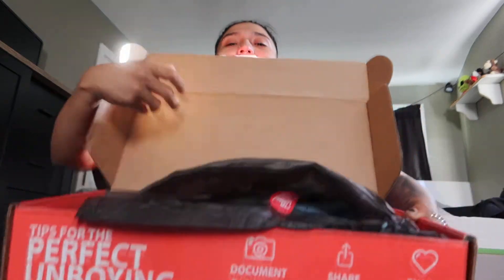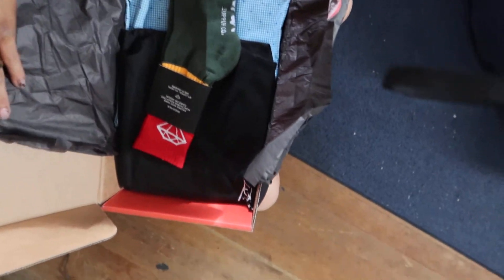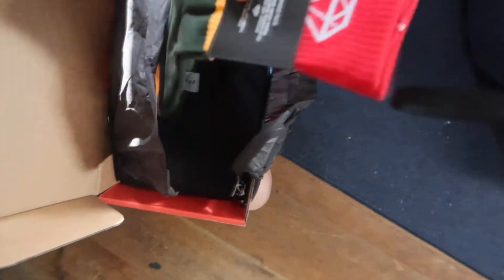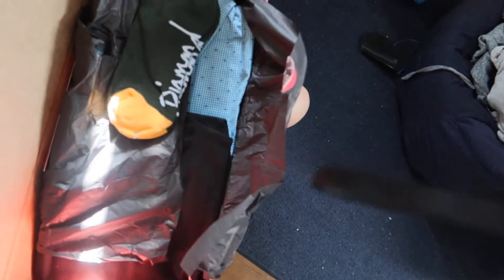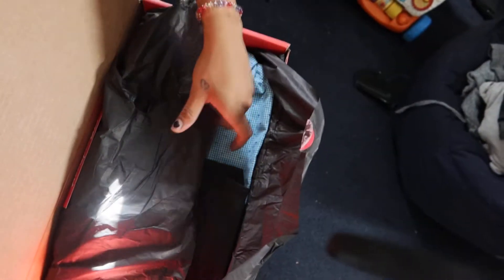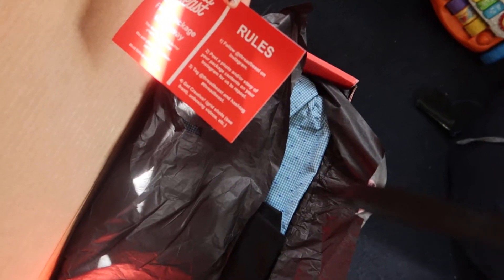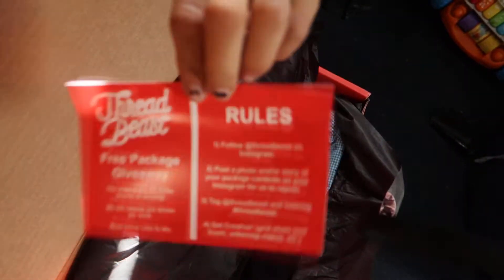Alright, so this is the Threadbeast unboxing. First up we got some socks — diamond socks with a Christmas theme: green, red, yellow. Nice. And then there's a sticker — actually it says free package giveaway.